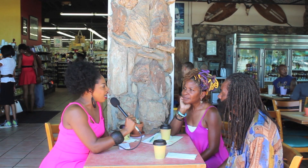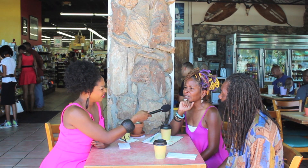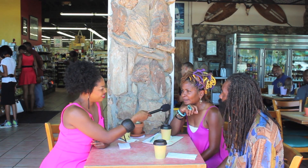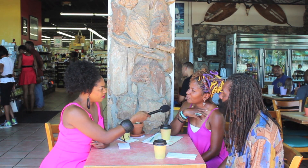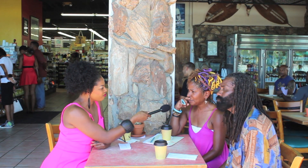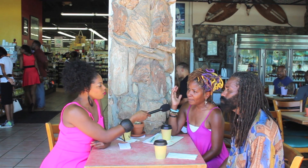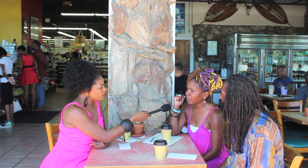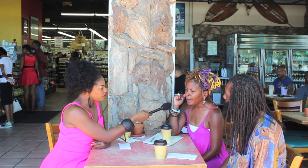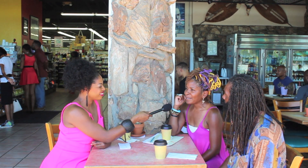What made you guys decide to get locs, and what does having locs mean to you? That's an interesting question. I have done every single thing with my hair, and locs for me was a natural transition. I started wearing my hair natural when I was 12 years old. I got my hair braided by the ancestral braider Nahwili Oyo, and I was hooked ever since.